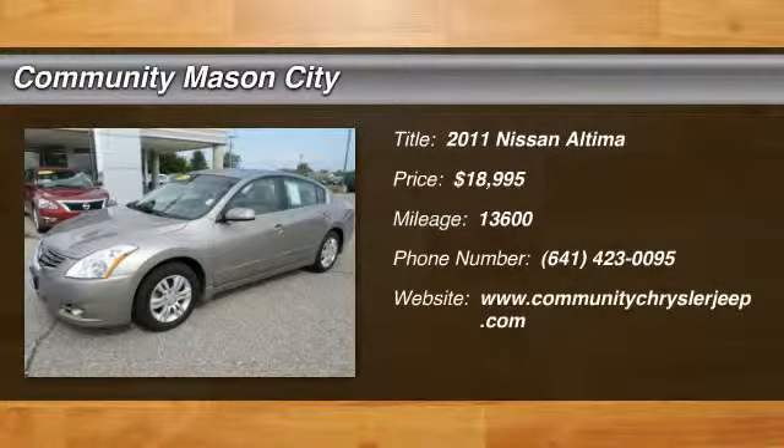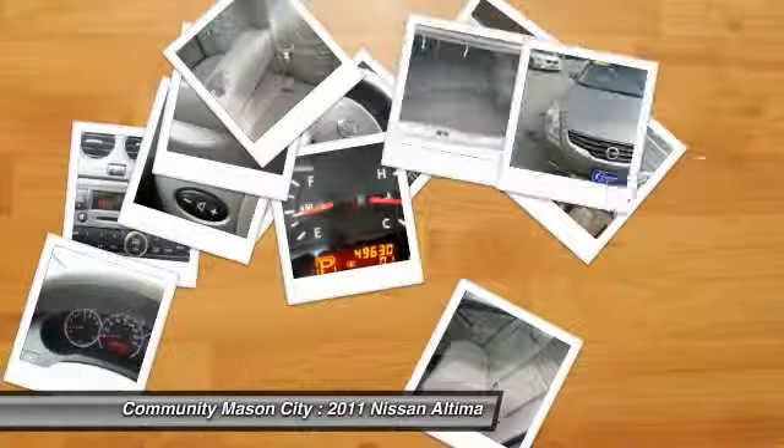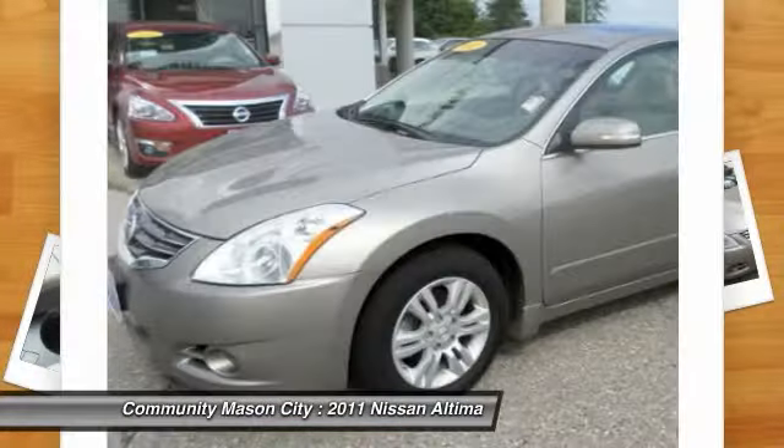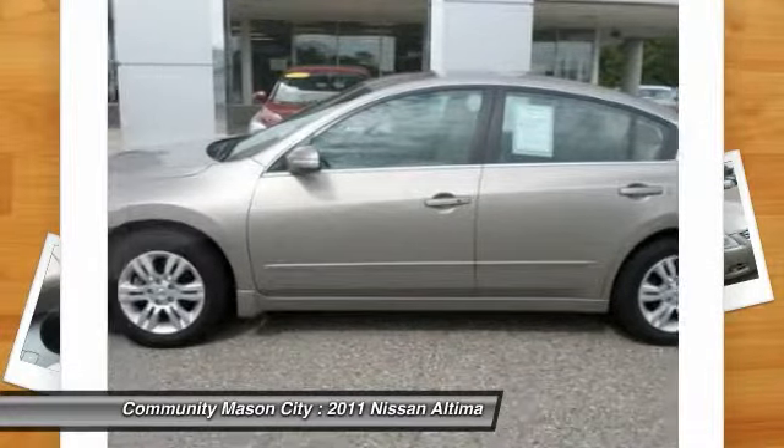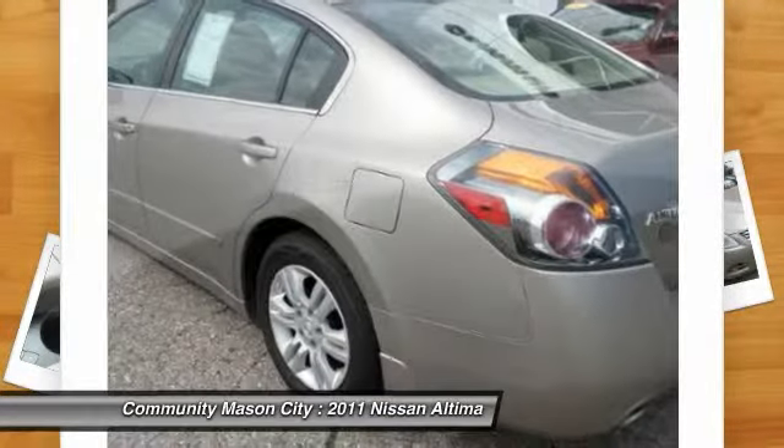The 2011 Nissan Altima. The Nissan Altima offers advanced features to make life easier, including push-button ignition, which comes standard. Combine that with a powerful V6 or efficient four-cylinder engine,